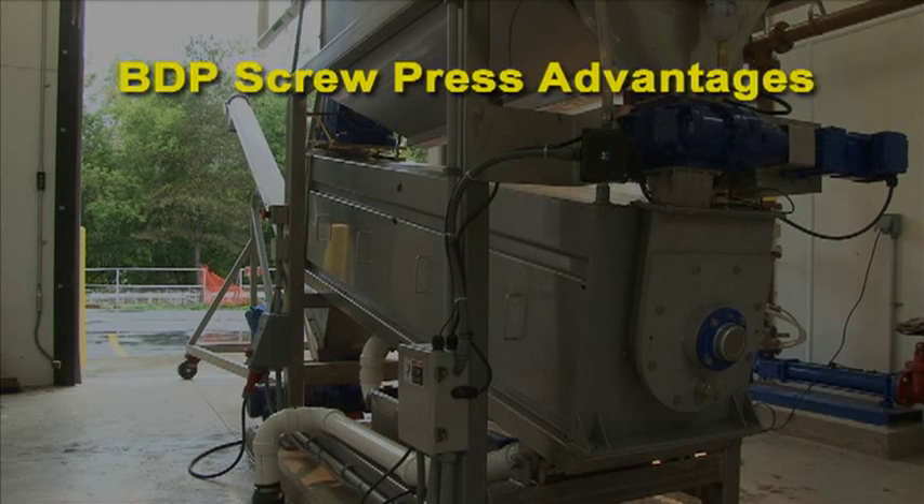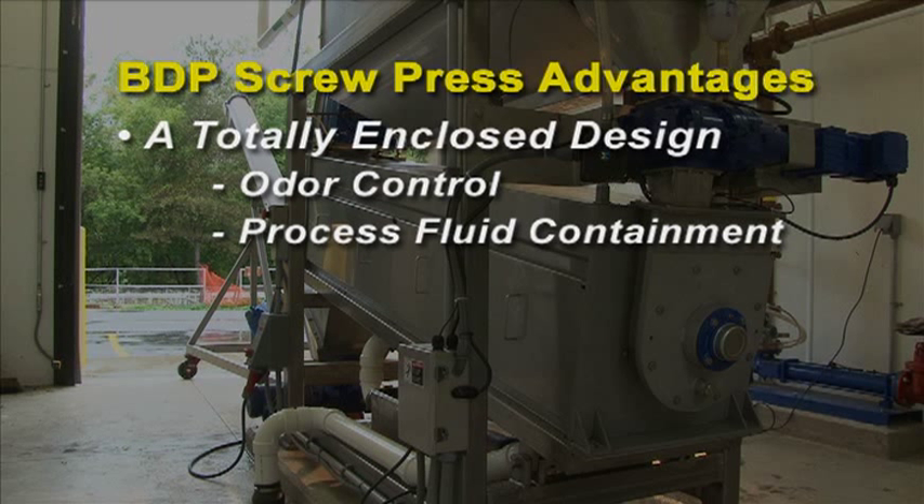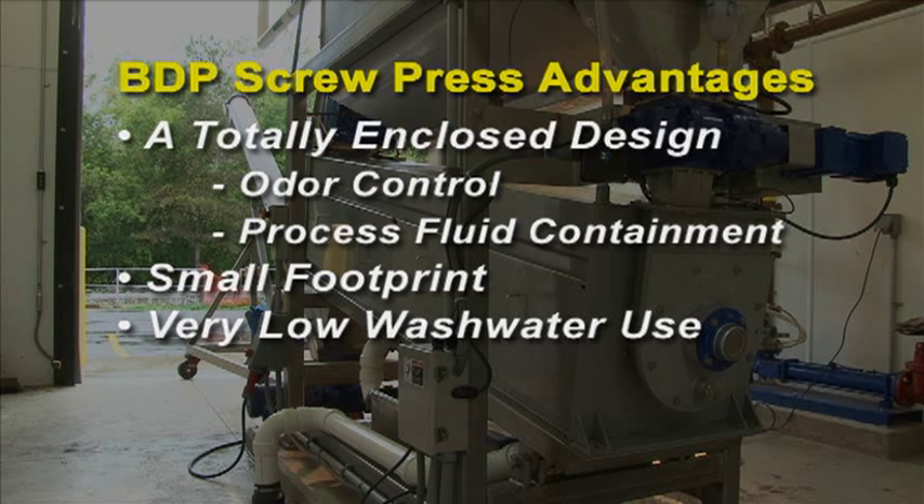Advantages of the BDP screw press include a totally enclosed design providing odor control and process fluid containment, a small footprint allowing for reduced building costs, and the lowest wash water use of any dewatering option.